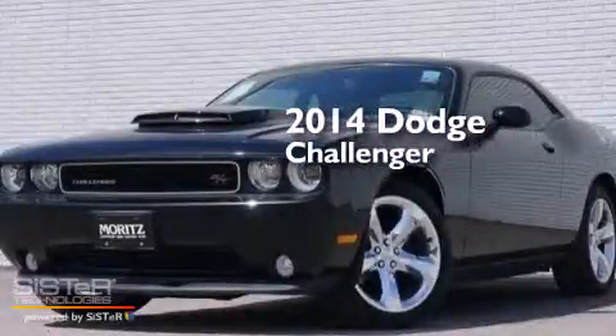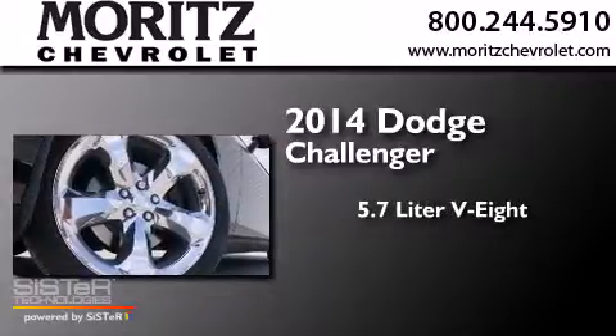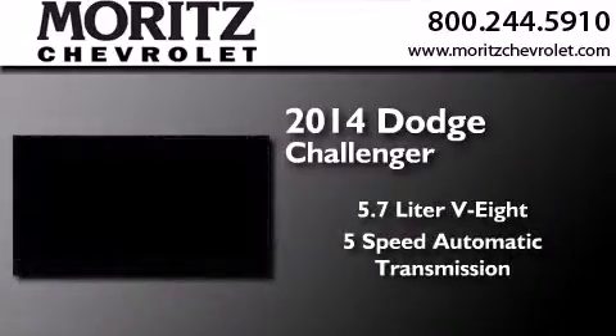This is a brand-new 2014 Dodge Challenger. It has a 5.7-liter 8-cylinder engine and a 5-speed automatic transmission.